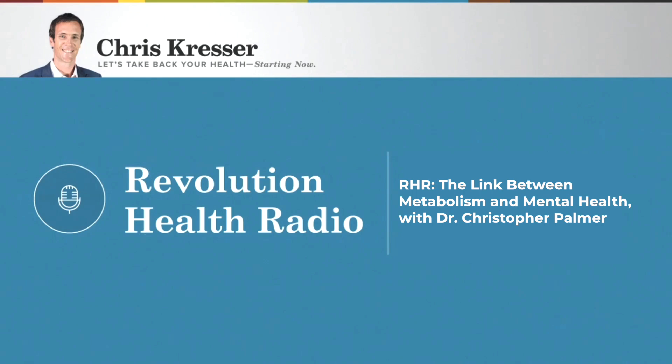Hey everyone, Chris Kresser here. Welcome to another episode of Revolution Health Radio. The latest statistics suggest that 1 in 10 Americans suffer from depression, and anxiety is also extremely common both in the US and around the world. There was just a recent study published — which I did a Tuesday Tip YouTube video on — which found conclusively that, contrary to popular belief, depression is not caused by a simple chemical imbalance or low serotonin levels. It's really important that we expand our understanding of what contributes to depression. We've talked about the gut-brain axis, nutrient deficiency, sleep deprivation, chronic stress, lack of exposure to natural light, too much exposure to artificial light at night which disrupts our circadian rhythms, and of course life events, circumstances, and trauma — all of these things can contribute to depression.